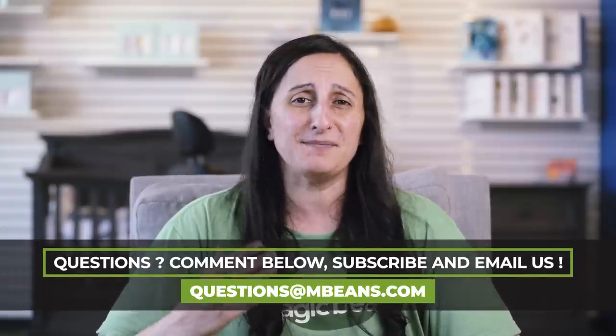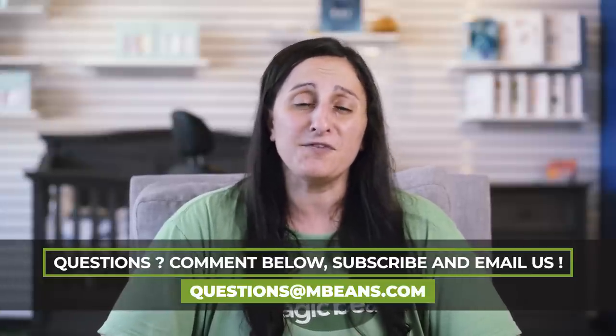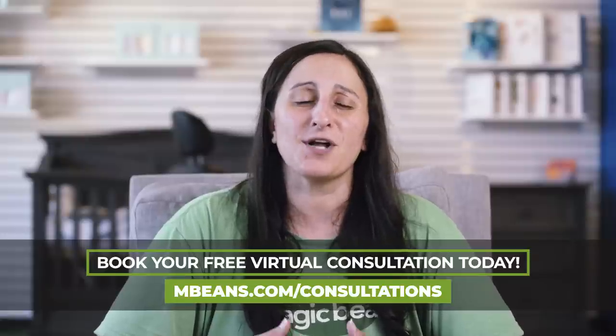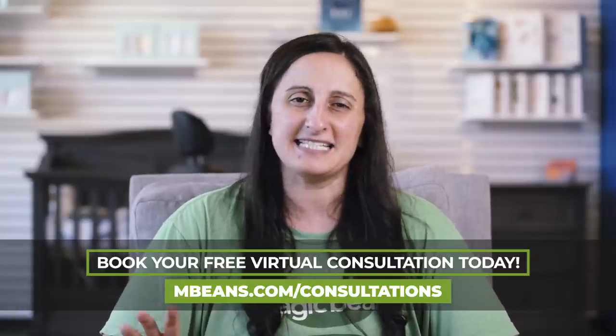If you have questions, you'll be able to leave us a comment below. You can email us your questions at mbeans.com, or if you'd really like to benefit from the one-on-one partnership of one of our gear experts, you can head over to our website and schedule a virtual consultation. We'll put you through the paces of finding really great baby gear. Now let's get into the review.